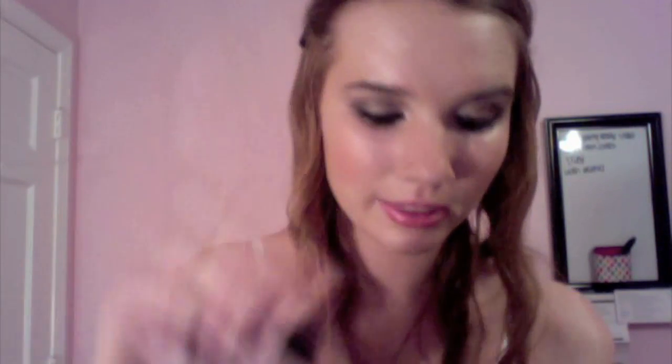For my foundation, I mixed my NARS Sheer Glow Foundation with my Laura Mercier Tinted Moisturizer and just put it on my face. Then I used my Erase Paste by Benefit for my concealer. For powder, I did my CoverGirl Loose Powder, like always. For bronzer, I used my Bobbi Brown Bronzer. For blush, I did my MAC Mineralize Blush in Buddy Up, and it is really pretty.